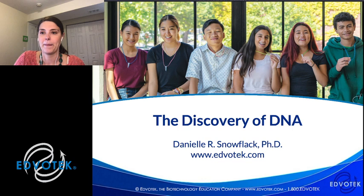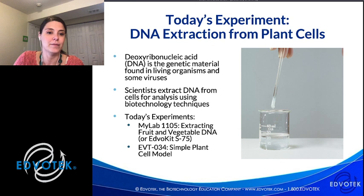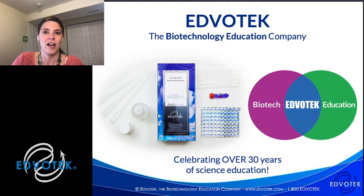For those of you unfamiliar with Edvotech, we are the biotechnology education company. We were founded over 30 years ago by Dr. Jack Trichian, a professor of biochemistry at Georgetown University. This was a really exciting time in the biotechnology world — a lot of creative, innovative technologies were being developed, including PCR, the polymerase chain reaction, which was a Nobel Prize-winning technology that allowed us to amplify DNA.